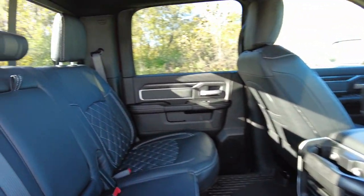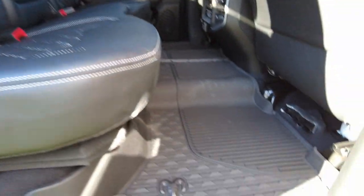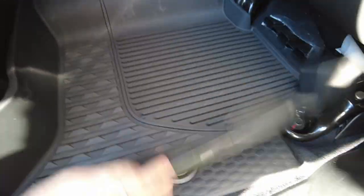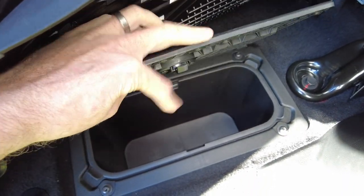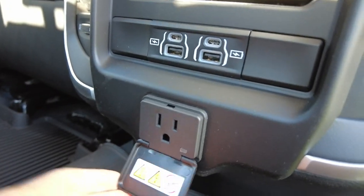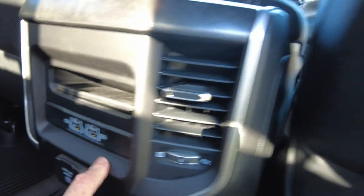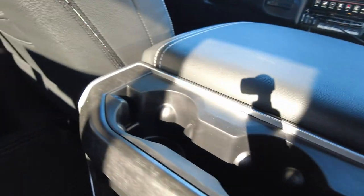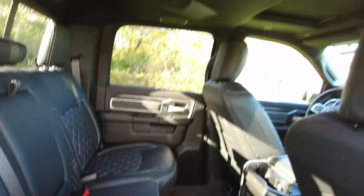Let's talk about what's going on in the back. It has the rubber matting from RAM and storage compartments that can double as a cooler — there's actually a pullout tray there. Back here we've got a 400-watt inverter powering a 120-volt outlet, a couple of USB ports to charge your devices, and four beverage holders.